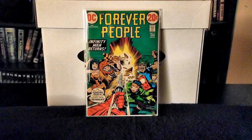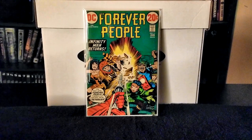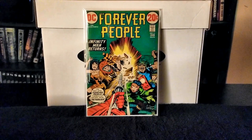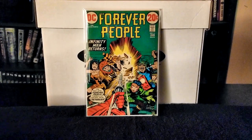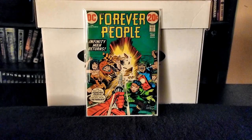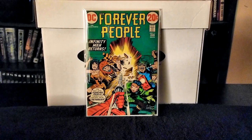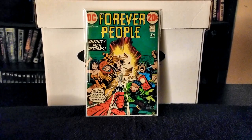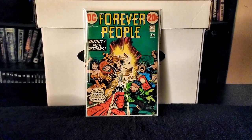Welcome back everyone, Comic Spectre here. I want to start out by thanking all my subscribers, and to any new people watching, thank you as well. This week's haul is a combination of late silver age and early bronze age, with a huge grail at the end of the video for me, so let's get started.